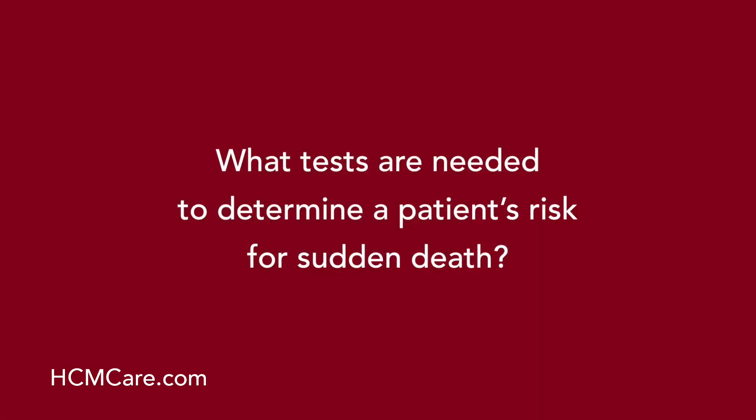What tests are needed to determine a patient's risk for sudden death? The tests we rely on include: one, family history, to identify whether someone in the patient's family died from sudden death, usually under age 50; two, imaging — either echocardiogram or cardiac MRI — to accurately measure wall thickness, with 30 millimeters or greater being a risk factor; three, an ambulatory monitor worn for 24 to 48 hours during routine activities; and four, an exercise study to evaluate blood pressure response during exertion.